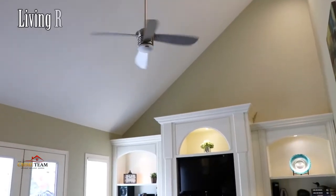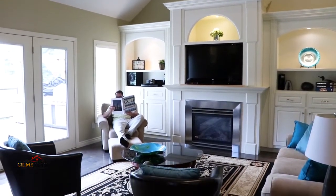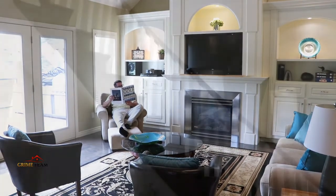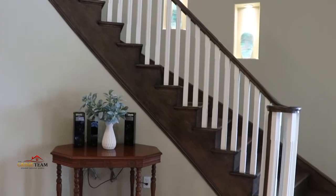If 10-foot ceilings on the main level isn't enough, walk into the airy bright living room with 18-foot ceilings, which walks out to the back deck, gas fireplace with custom-built cabinetry and a stunning curved staircase with accent nooks. Now let's get to the bedrooms.